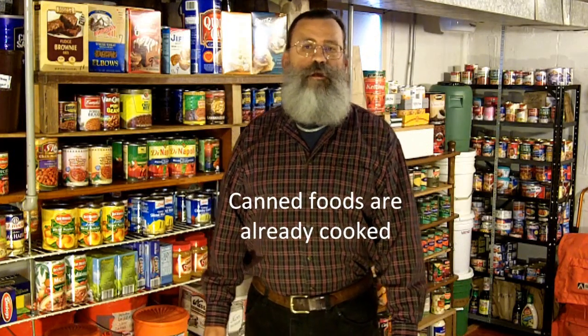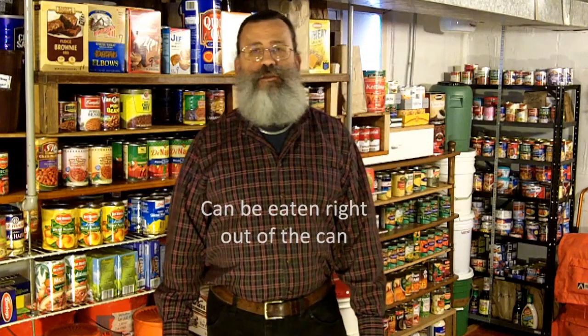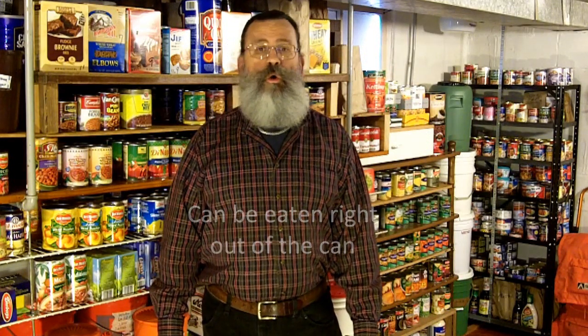Canned foods are relatively heavy, so they may not be the best choice for your bug-out bag, but that's not a disadvantage for your home storage, because you probably won't be hauling it around anyway. Canned foods are heavy because they contain a lot of water, but that can be an advantage, because the extra source of water may come in handy during an emergency if clean water is in short supply. Cooking is always a part of the canning process, because the foods must be sterilized by heat, so all canned foods are already cooked, and most foods can be eaten right out of the can — a big advantage during a disaster when energy for cooking may be in short supply or non-existent.